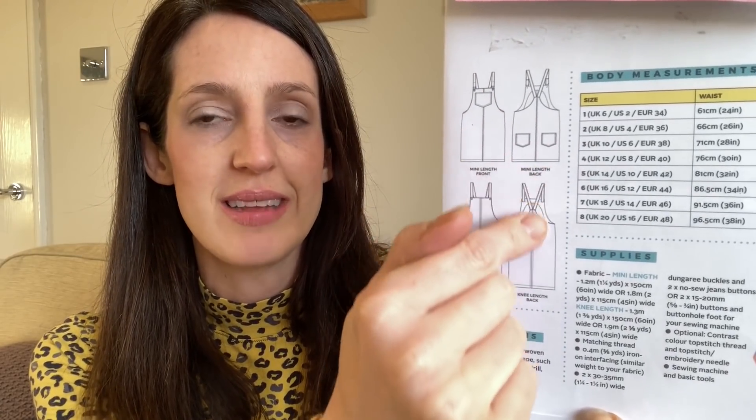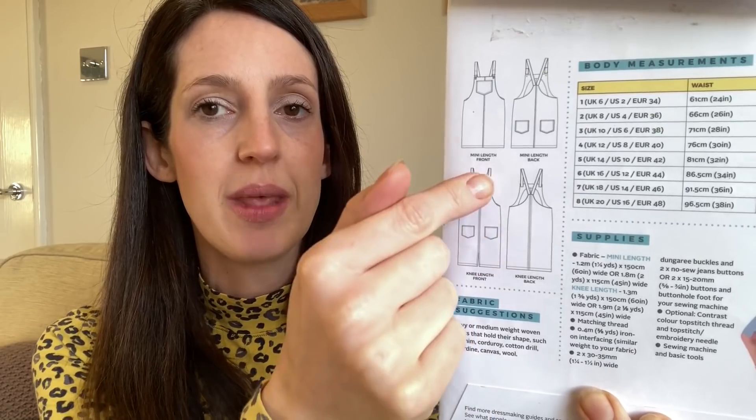I'm also wearing a Tilly and the Buttons Cleo Pinafore — it's one of Tilly's earlier patterns and a great pattern for beginners. It's designed for woven fabrics, quite a straight-fit pinafore. You can make it in a mini length or a slightly longer length with a little slit at the front. It's got patch pockets, classic pinafore-shaped straps, and you can use buttons or buckles to finish them, plus some fun top stitching down the front and back. I've made a version somewhere in between the mini and knee-length, as I'm five foot six. I made mine in a really nice fine needle cord fabric in navy blue, finished with silver buckles.